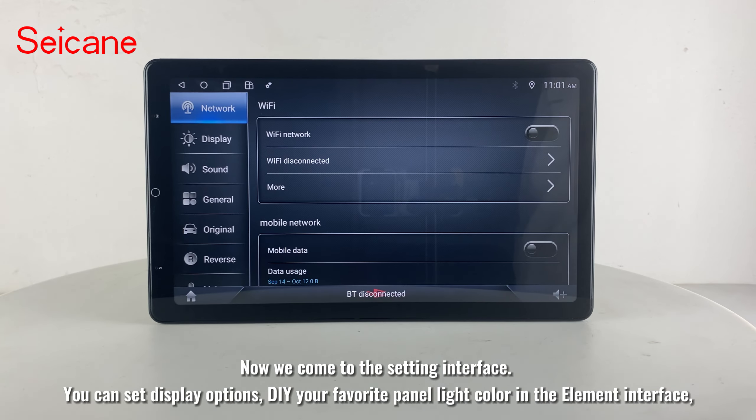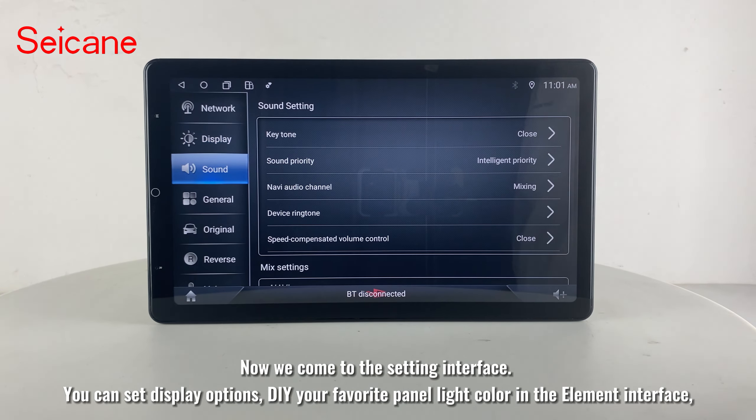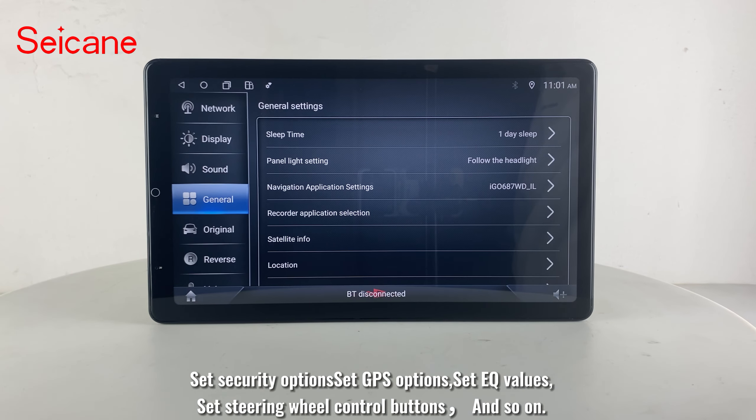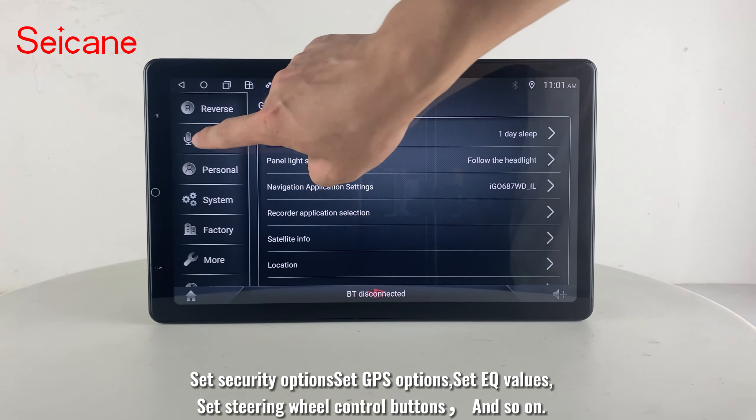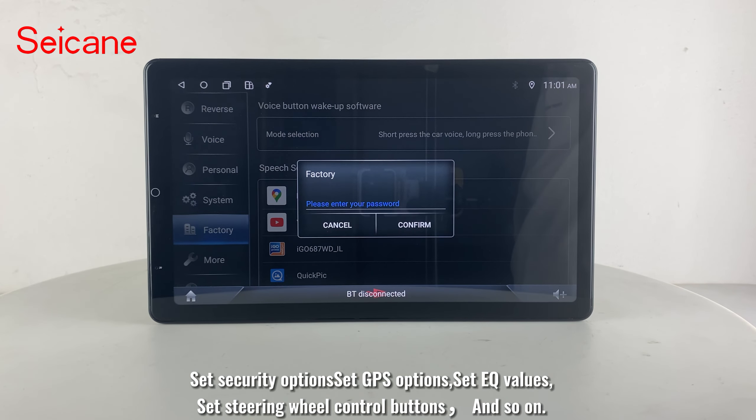Now we come to the settings interface. You can set display options and DIY your favorite panel light color in the element interface. Set security options, GPS options, and EQ values. Set steering wheel control buttons, and so on.